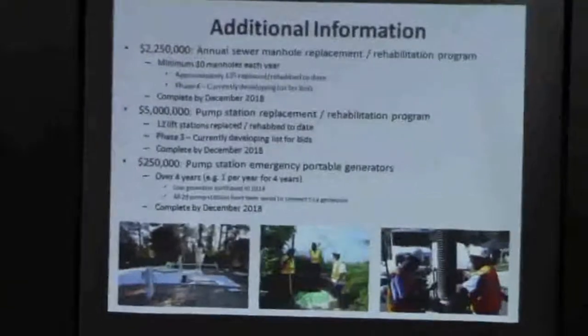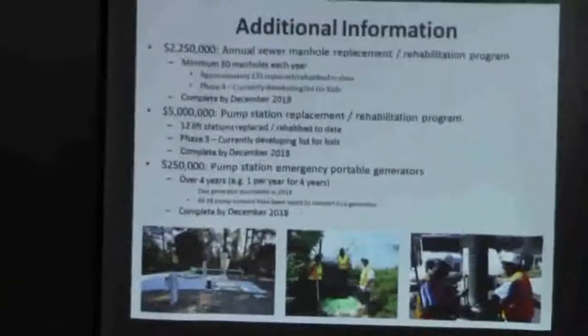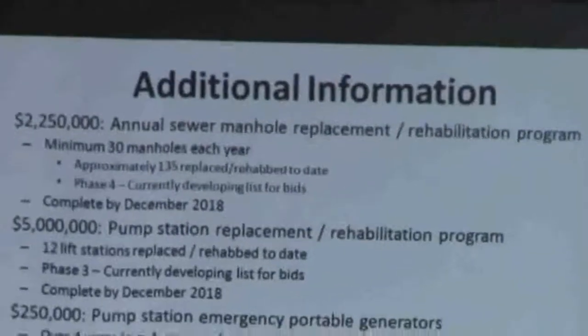What we do is we have different groups that go out and do inspections. When they're going out checking on a call or something, they'll pop the manhole cover and look inside the manhole and see what kind of condition the interior is.